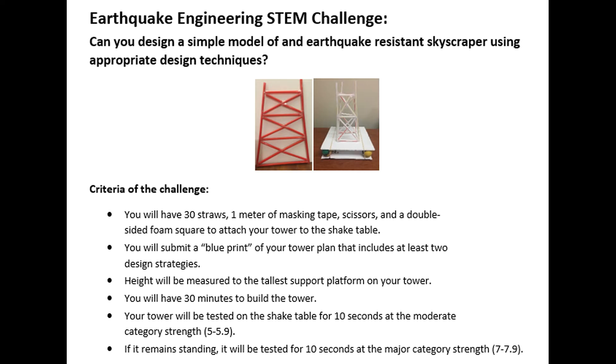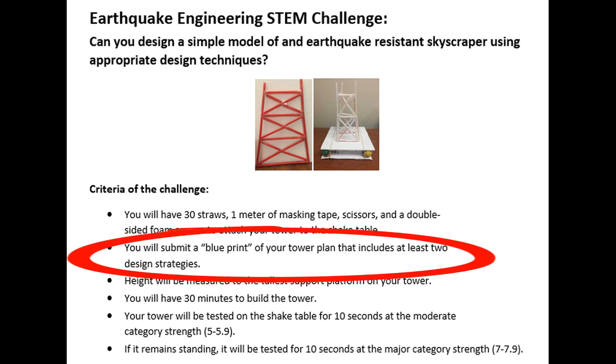For the STEM challenge, students have to design a simple model of an earthquake-resistant skyscraper. In doing so, they have to submit a simple blueprint that includes at least two different design strategies that we talked about and discussed.